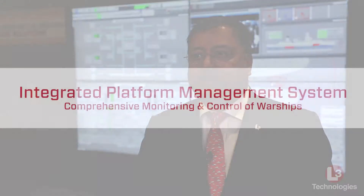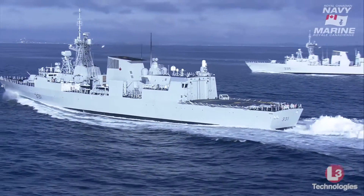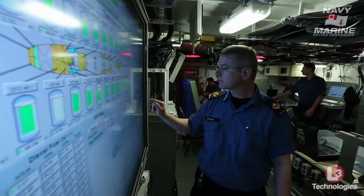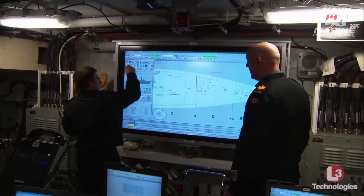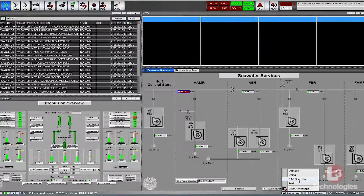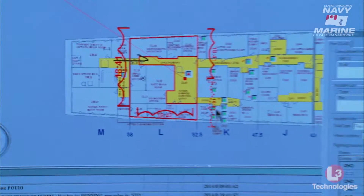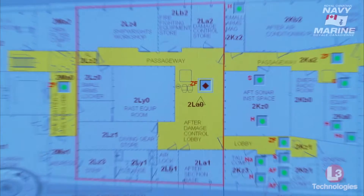One of the things that we do really well at L3 is what we call the Integrated Platform Management System for warships and submarines. This is a system that completely controls the entire warship — hull, mechanical, electrical, and damage control systems — and provides this comprehensive capability for integrated control of the platform, which is so essential to the operational effectiveness of the vessel.